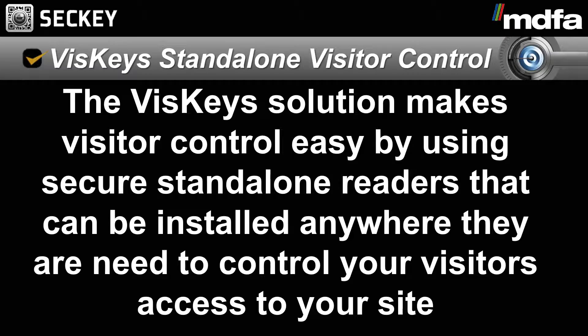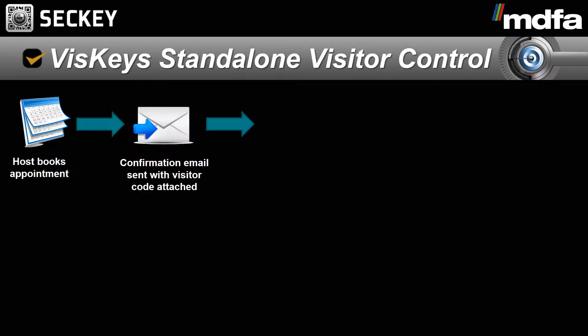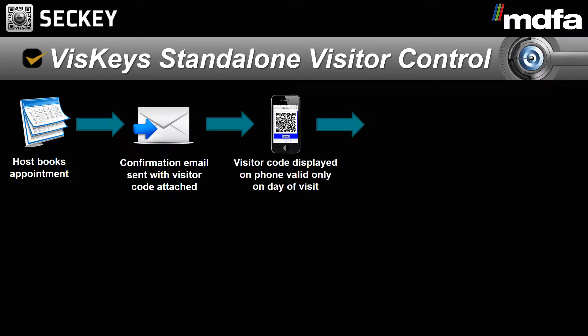The VisKey solution makes visitor control easy by using secure standalone readers which are easy to install onto doors, barriers and lifts. This allows your visitor to be pre-booked and receive an encrypted visitor code to access your site. This gives a cost-effective standalone visitor control solution which can be installed anywhere, allowing you to manage your visitors more efficiently, making your building more secure and cutting costs.